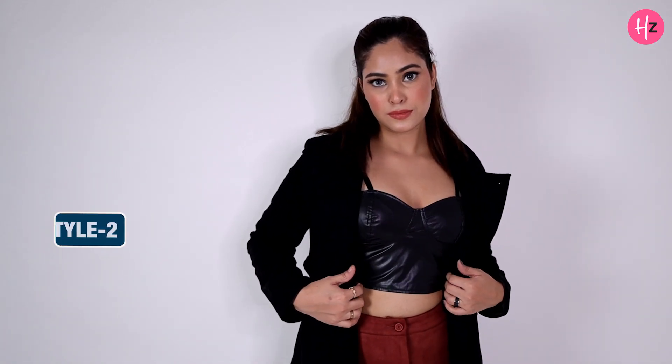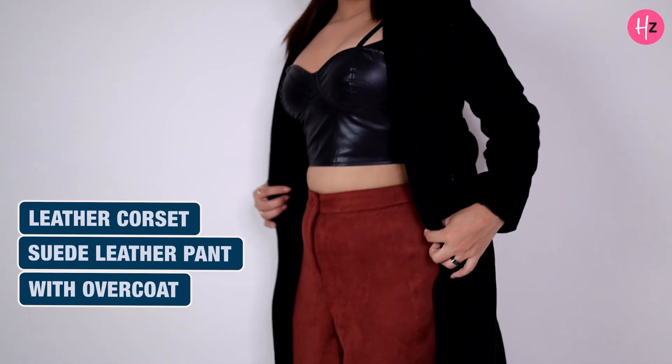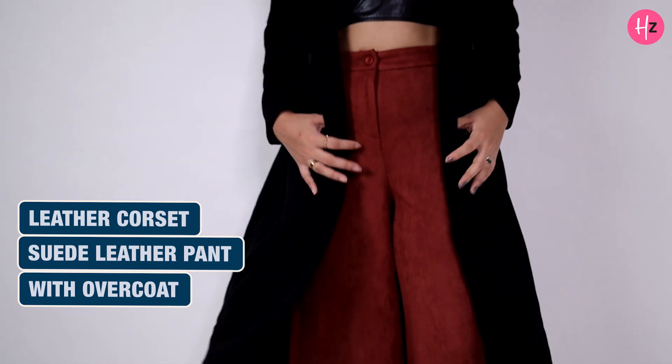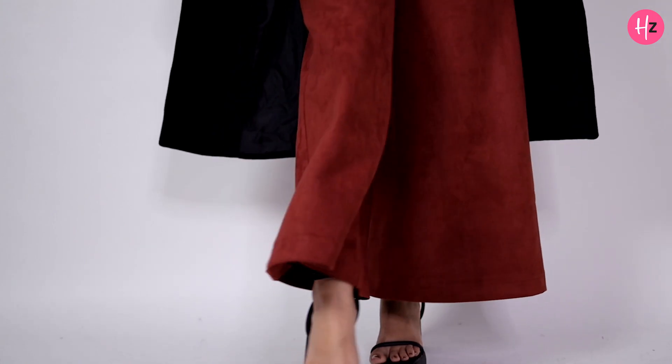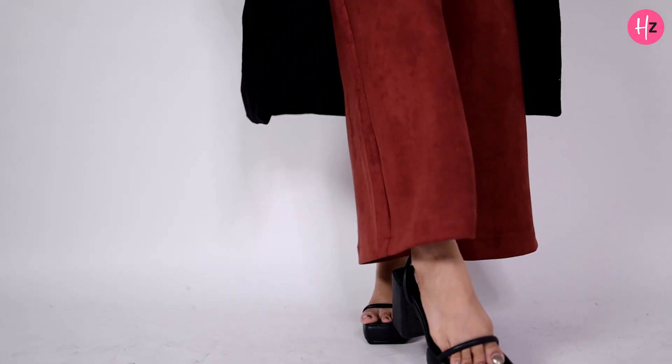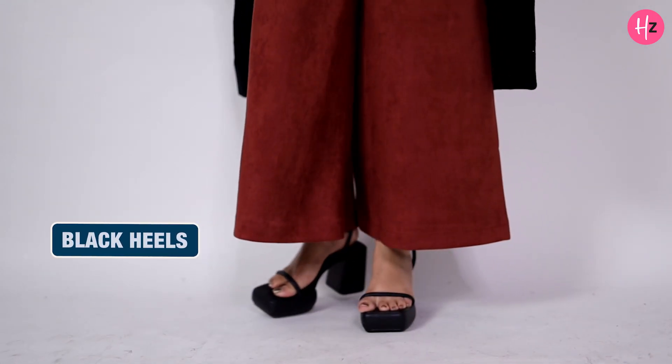For style 2, I'm wearing a leather corset crop top and flared leather pants. The pants are flared so that they go with the silhouette of the overcoat, and I'm wearing black heels to match the outfit.